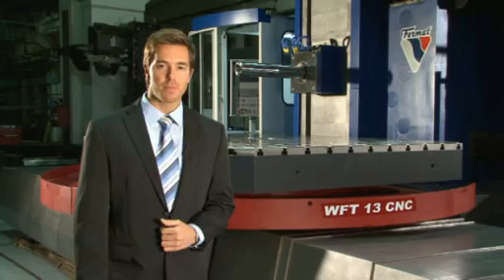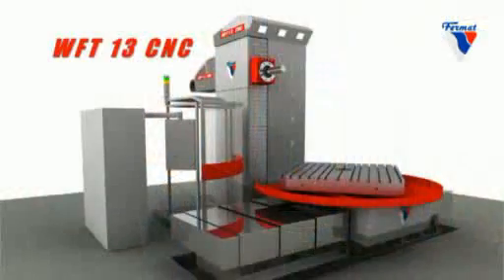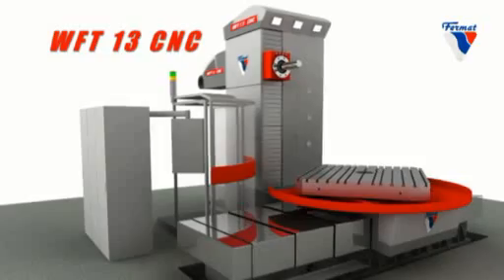The history of the oldest member in the Fermat group dates back to 1902. Fermat has developed over the years into a world-class manufacturer of horizontal boring and milling machines, combining high-tech, modern and most precise products with high added value.